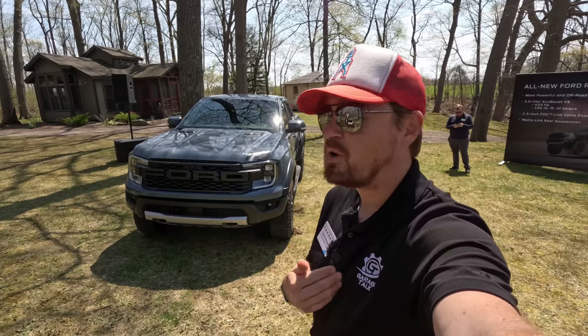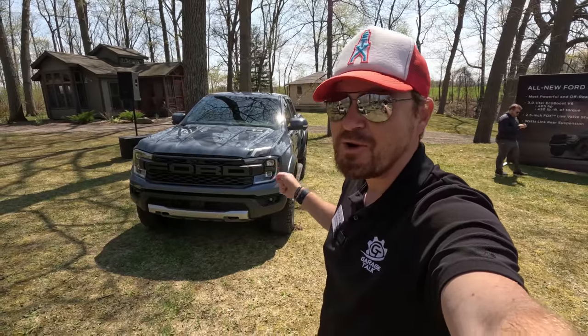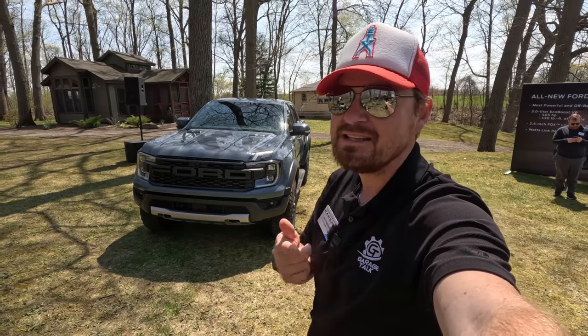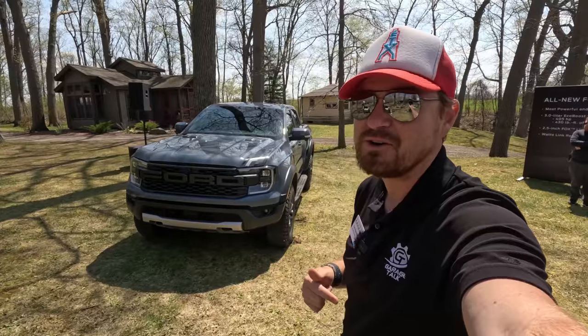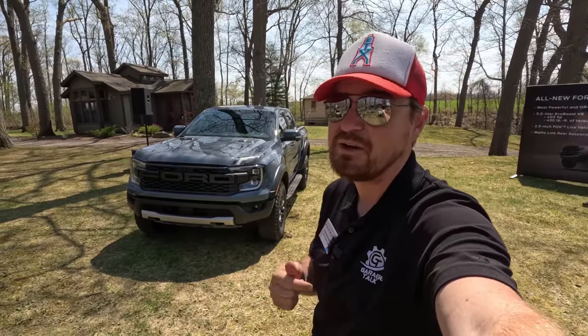Hey gearheads and welcome to Garage Talk. I'm Cory and that is the new 2024 Ford Ranger — this is the Raptor trim, the first time this trim has ever come to U.S. shores. In this video I'm going to take you on a tour of this one and an XLT or Lariat, to show you all the options that are available and see how this compares to its main competition from Chevy and Toyota.